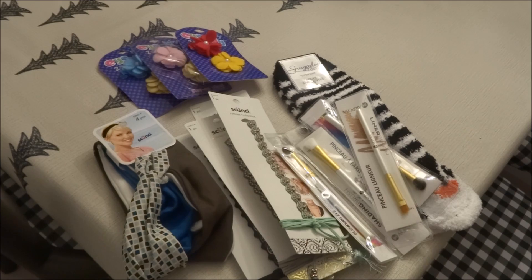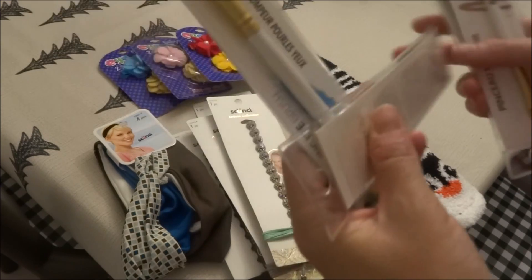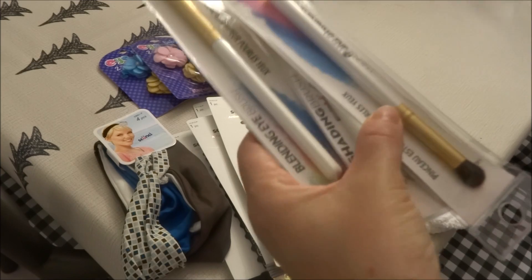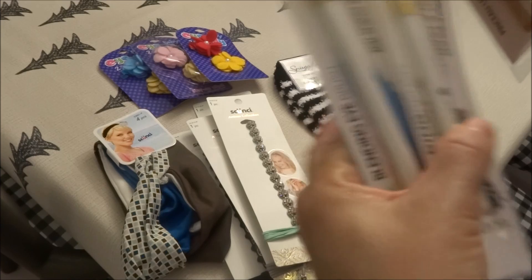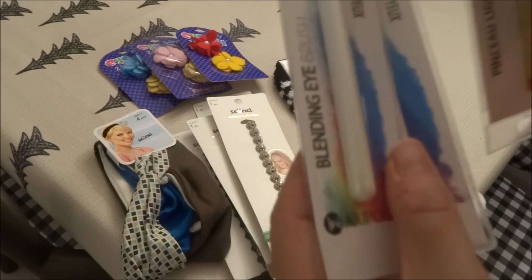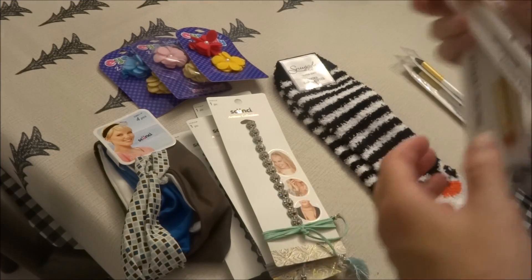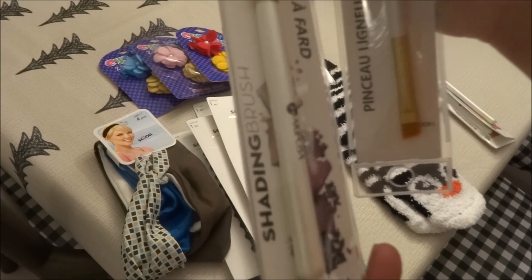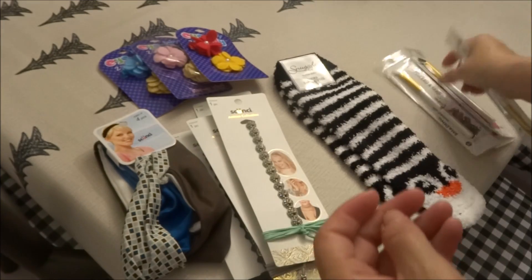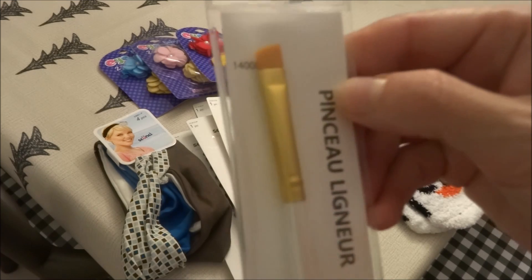Over in the beauty aisle I picked up a few items. The first thing I picked up were some brushes — these are all by Mariposa. I picked up a couple of the blending eye brush, number 14009. I picked up a shading brush, number 14007, and I picked up a liner brush, number 14008.